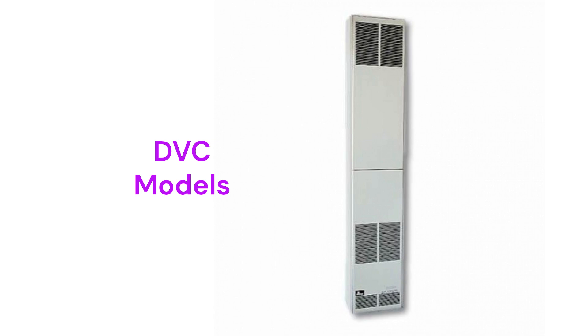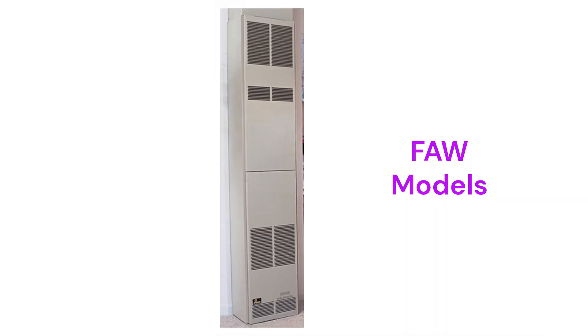The DV models must be installed on an exterior wall while the FAW models can be installed on any wall of the home. They are vented furnaces and offer both standing pilot systems or electronic ignition, but the standing pilot units are not recommended.